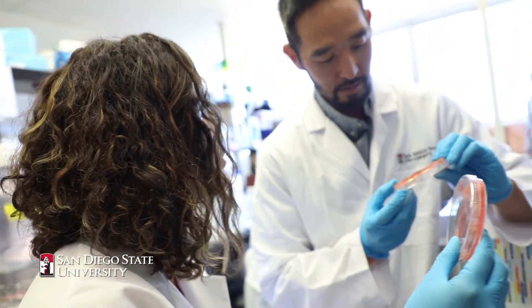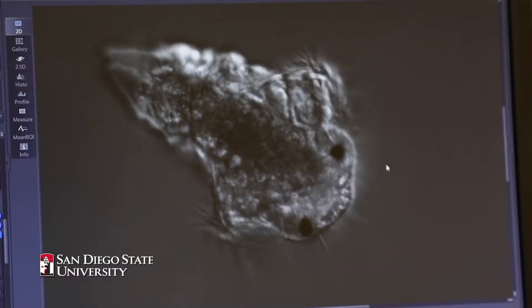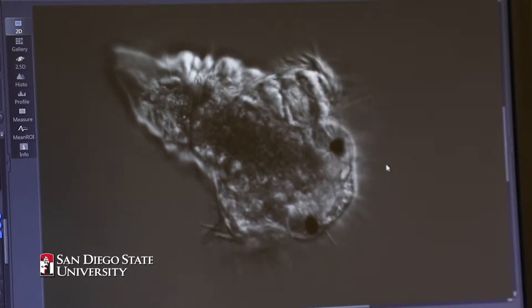It's a small tube worm that is actually a pest in the shipping industry because they stick to the bottoms of hulls and cause a lot of drag, which increases fuel consumption.